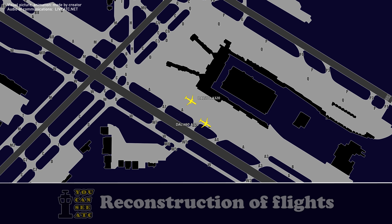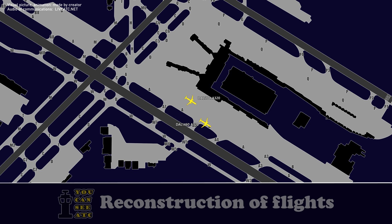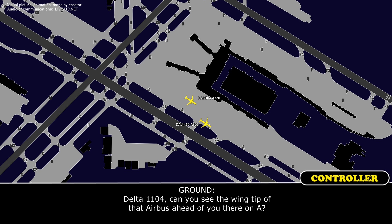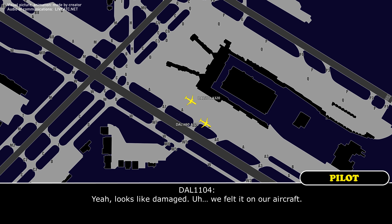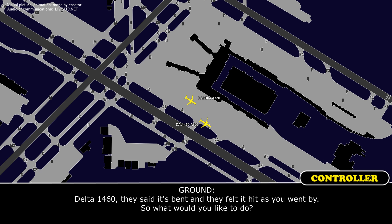Affirm, the left wingtip. Alpha Golf 4, Delta 1104, can you see it? Ground, Delta 1104. Delta 1104, can you see the wingtip of that Airbus ahead of you there on Alpha? Yeah, looks like it's damaged. We felt it on our aircraft. Delta 1460, they said it's bent and they felt it hit as you went by.